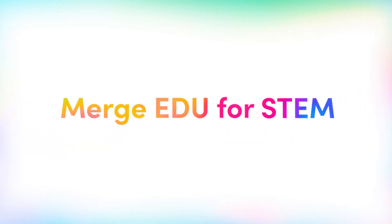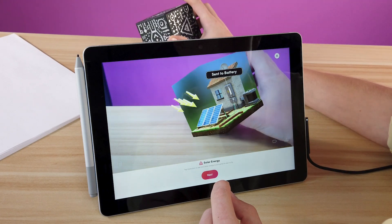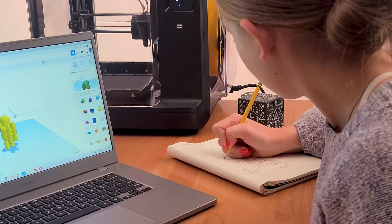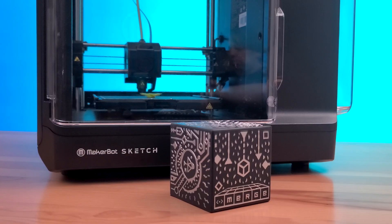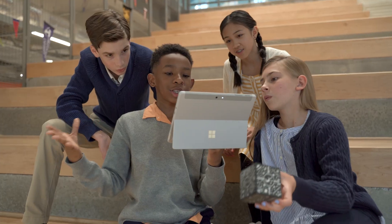Let's look at Merge-EDU for STEM. Merge-EDU enhances your STEM program by integrating hands-on augmented reality into the engineering design process, giving students innovative tools for visualization, creation, and problem solving.